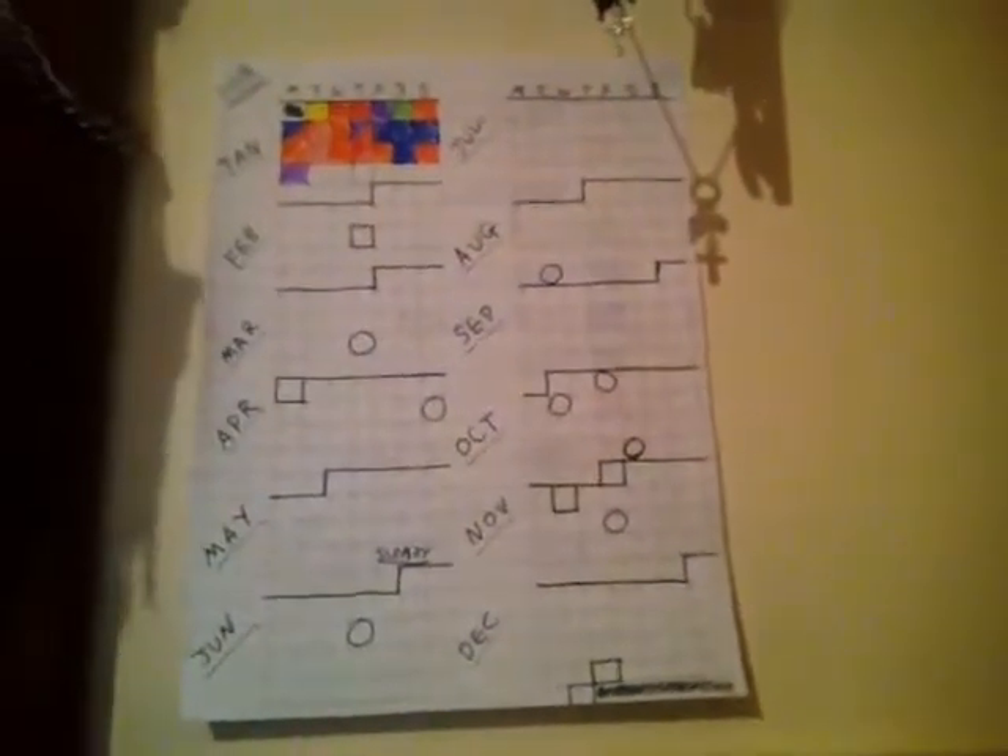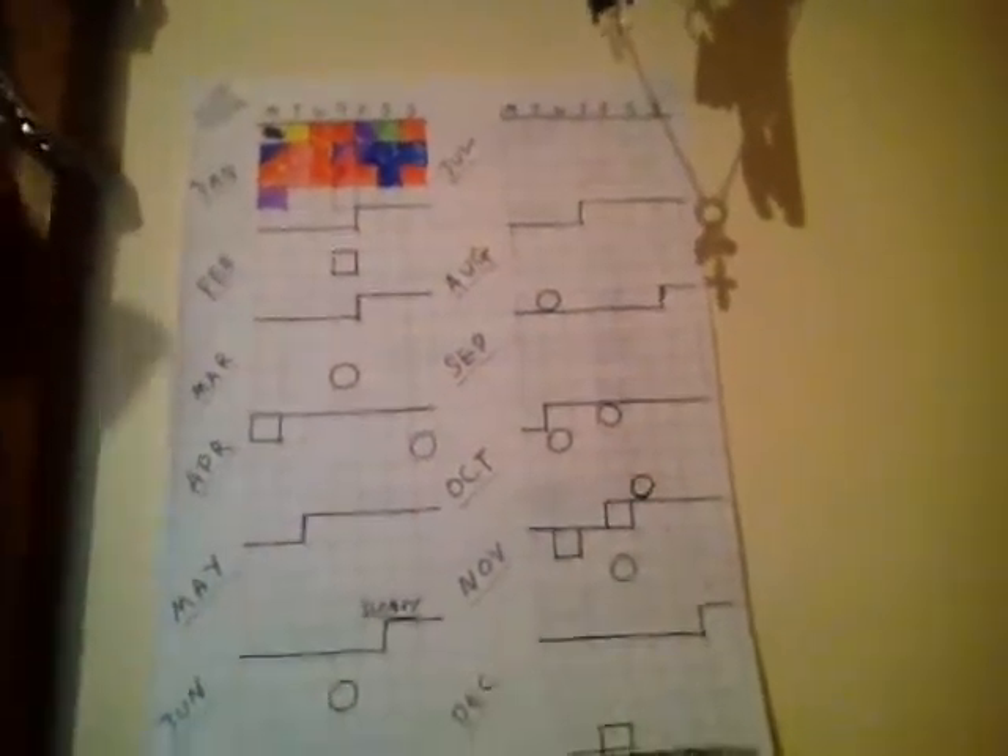I've basically drawn out this calendar and every single day I'm going to colour in each day a different colour depending on what I'm feeling that day. Then I've got all of my necklaces and the coloured pens that I'm using for that. There's all sorts of random stuff in here.